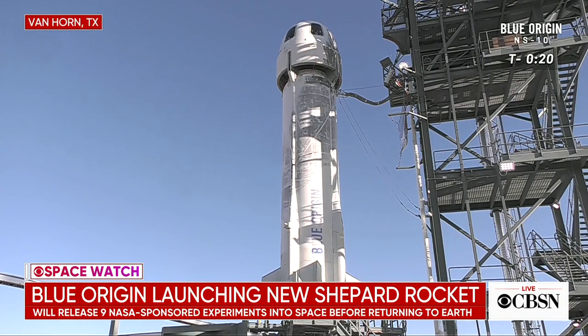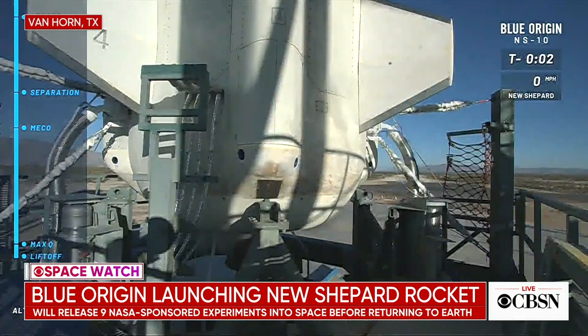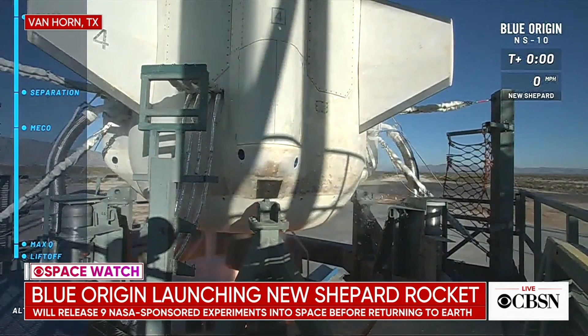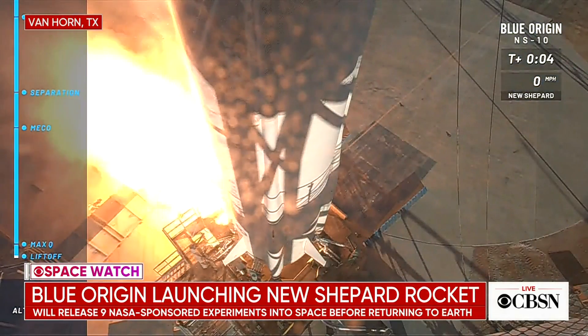We want to take you to West Texas where Jeff Bezos' space company Blue Origin plans to launch its New Shepard suborbital rocket and capsule. We are watching live right now as they prepare. CBS News space analyst Bill Harwood is following the latest from Merritt Island, Florida. Tell us about the significance of this launch.